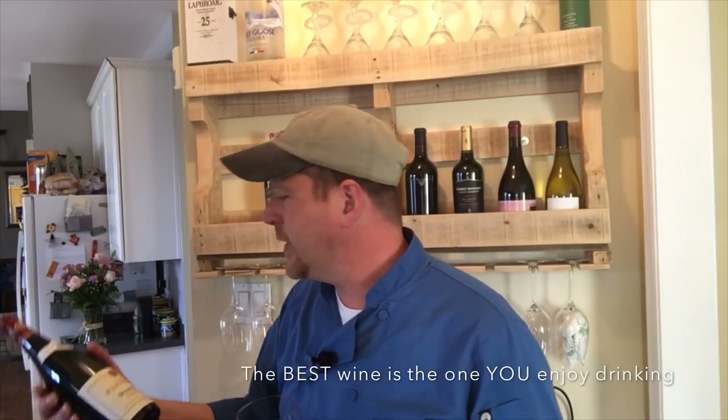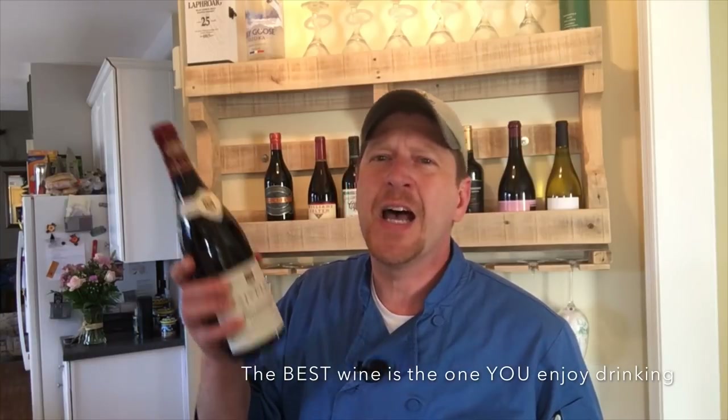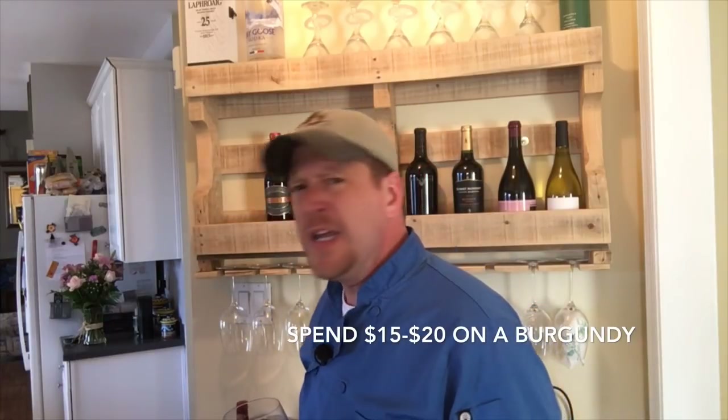We're going to be using this 2016 Joseph Favelli Burgundy. The price point on this wine is about $25, and that's on the high end of what you should pay for a Burgundy wine in this dish. You can find a very serviceable Burgundy wine in the price point of $15 to $20. This is not the dish to use your two-buck chuck on, even though I'm a big fan of cheap wine if you enjoy drinking it. Spend the extra couple of bucks — it truly will make the difference.